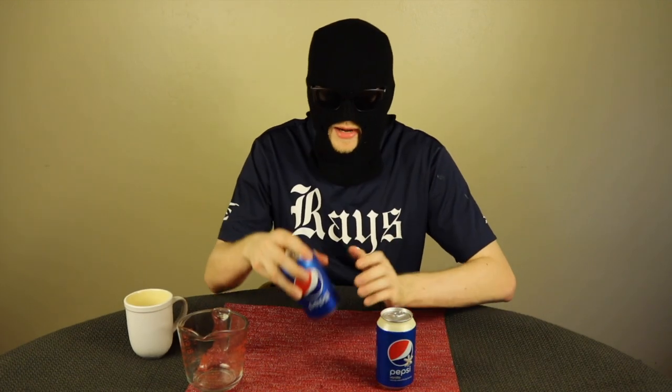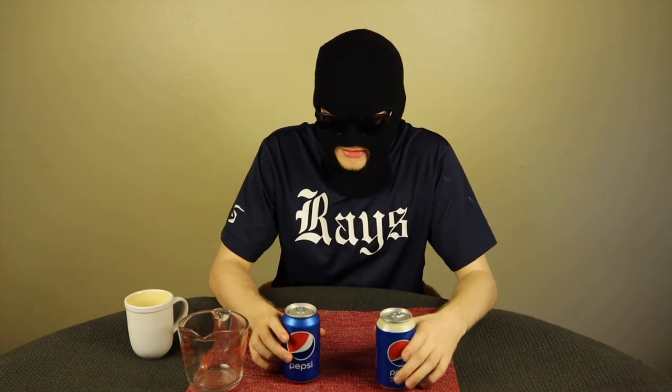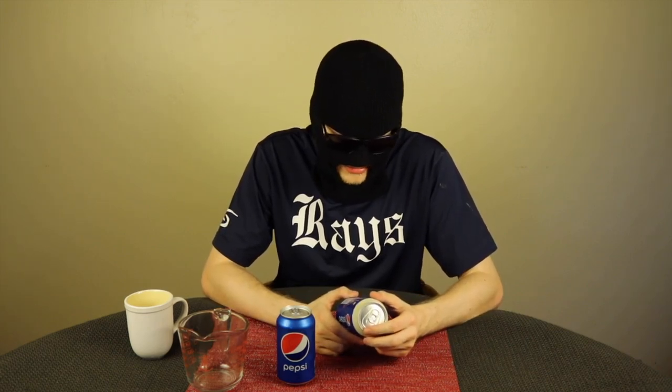One more thing I noticed setting up for this shot: Pepsi with Vanilla does not have any cane sugar in it at all. It's just high fructose corn syrup, which I think is interesting because regular Pepsi has high fructose corn syrup as its primary sweetener, but it also has a little bit of sugar in there for some added pop. I think it's interesting that this formulation just lacks that. I'm not quite sure why, but that's just how they formulated it.